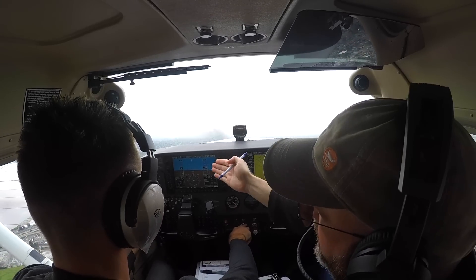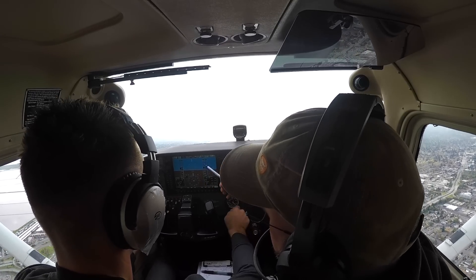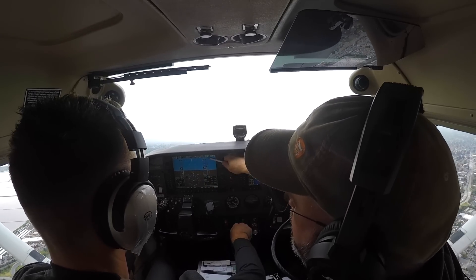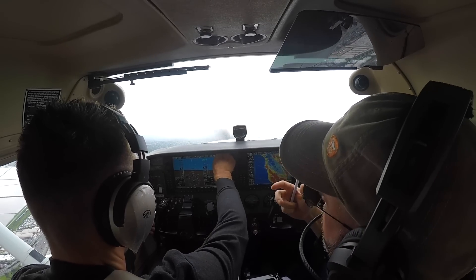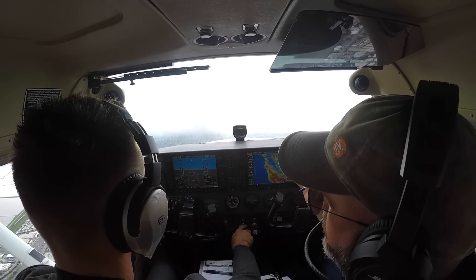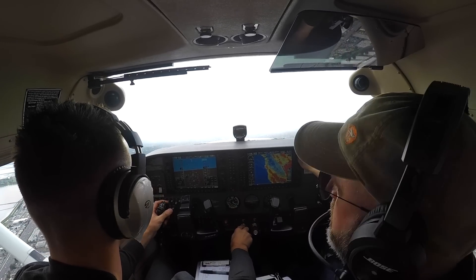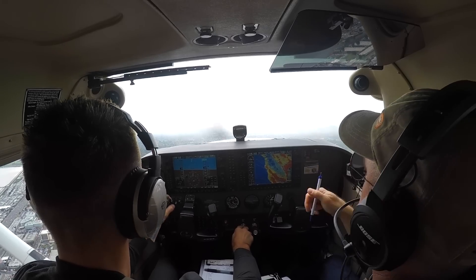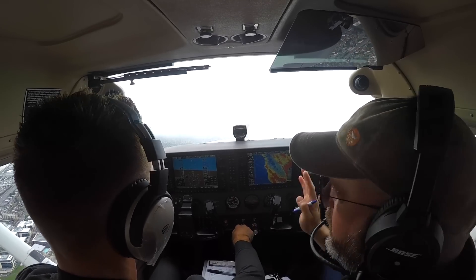Right now the autopilot's in heading mode, it's engaged, you're in flight level change — climbing at 91 knots to pick up your altitude of 2,100. NorCal departure: radar contact, climbing, maintain 3,000. Go ahead and just change the altitude. Notice how he needed you — he called you. There was no rush to call him.